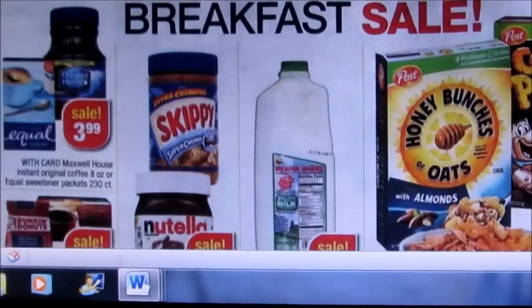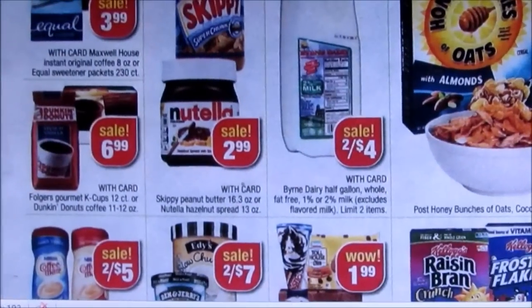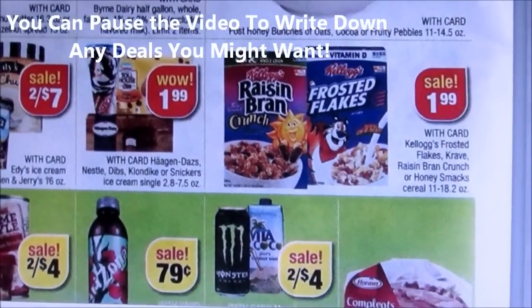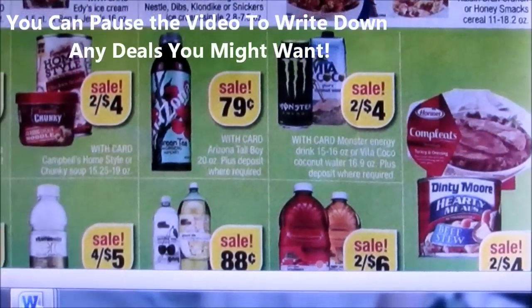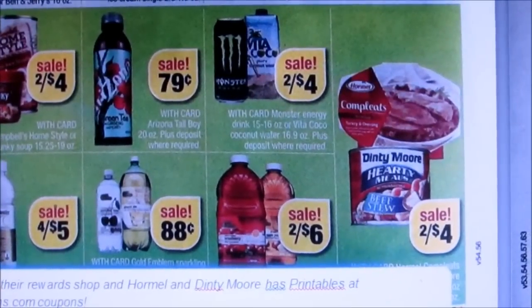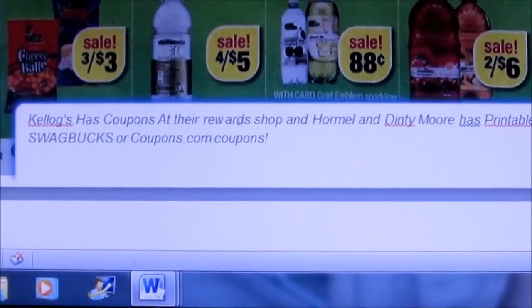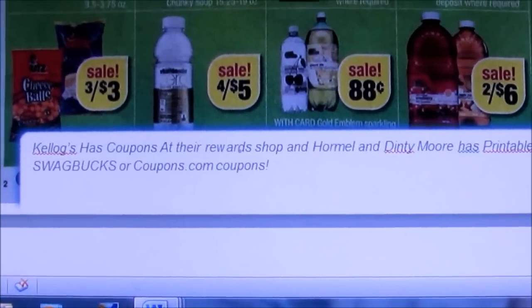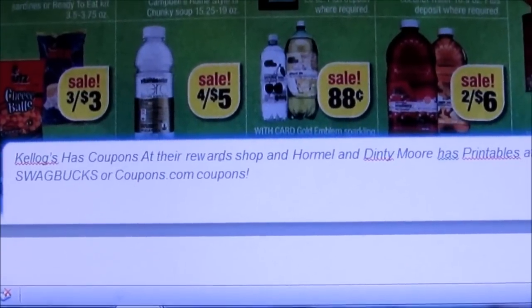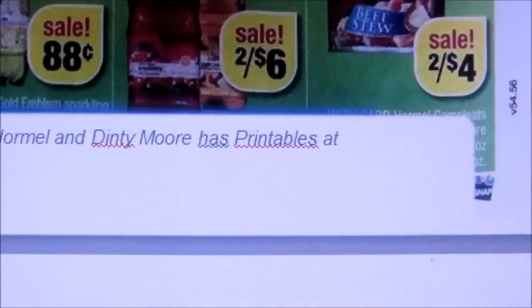Next is the Breakfast Sale. There's Kellogg's Cereal going on sale for $1.99, Vitamin Waters — I wanted those last week but still haven't found any coupons for them — and the Hormel Completes and Denty More. If you go to the Kellogg's site and you're part of their rewards program, you can get coupons for the Kellogg's Cereal that way. Also, for the Hormel and Denty More, there are printable coupons on Swagbucks.